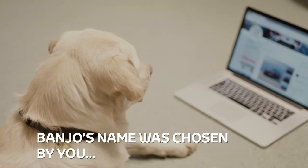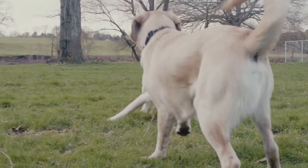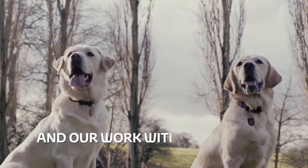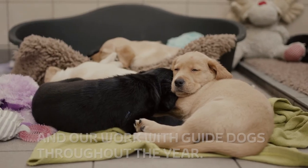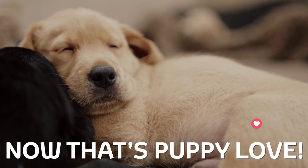Banjo's name is chosen by you in a Toyota GB Twitter poll. Two trainee guide dogs play outside. We'll update you on his progress and our work with guide dogs throughout the year. Banjo and his siblings quietly sleep.